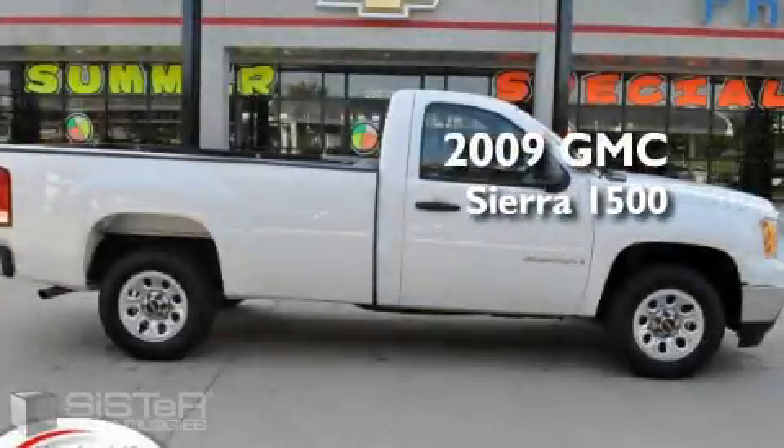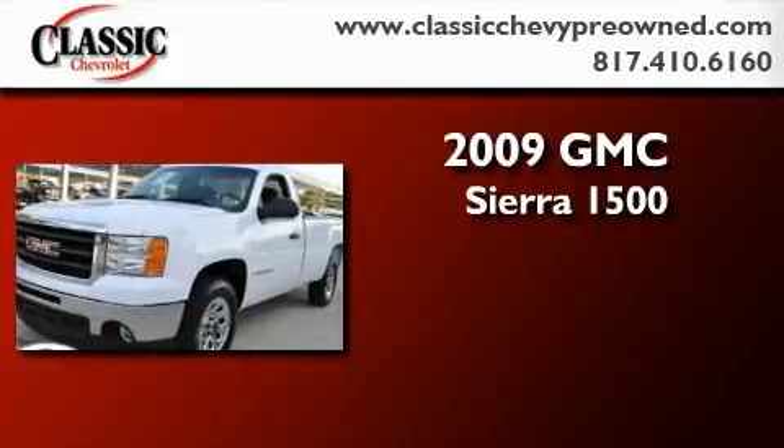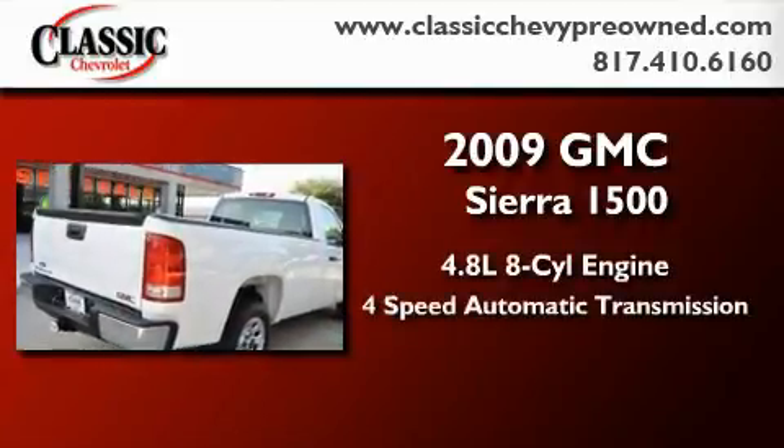This is a certified pre-owned 2009 GMC Sierra 1500. It features a 4.8 liter 8-cylinder engine and a 4-speed automatic transmission.